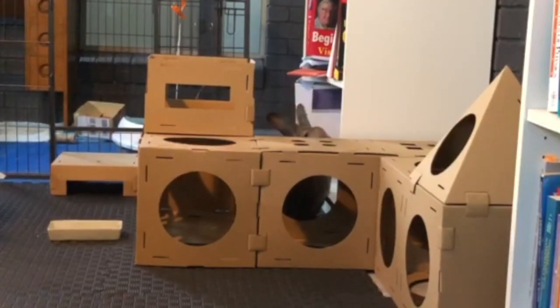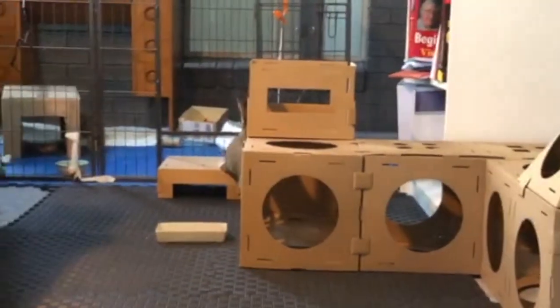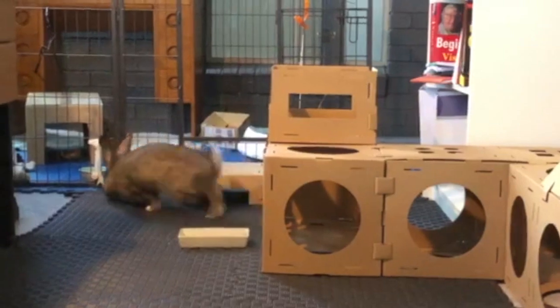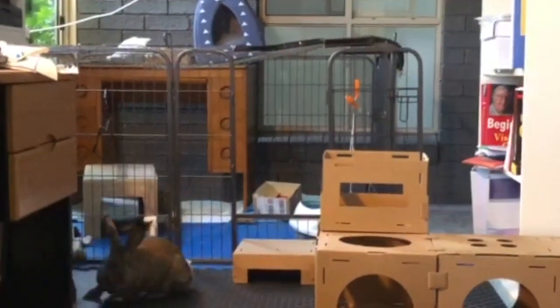When Venus is ready she will be placed up for adoption on the Rabbit Sanctuary's website. Venus will need to go to a very special home where she will be safe, given that her balance is now off and she is at high risk for a fall.